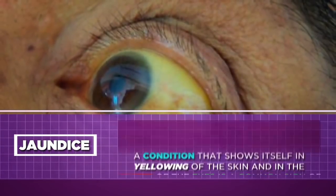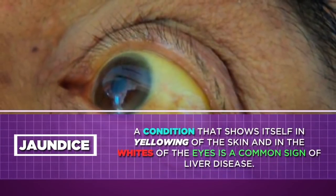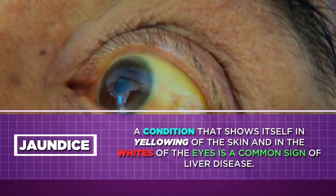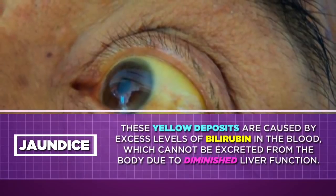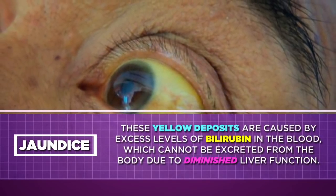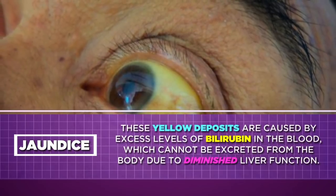Jaundice. A condition that shows itself in yellowing of the skin and in the whites of the eyes is a common sign of liver disease. These yellow deposits are caused by excess levels of bilirubin in the blood, which cannot be excreted from the body due to diminished liver function.